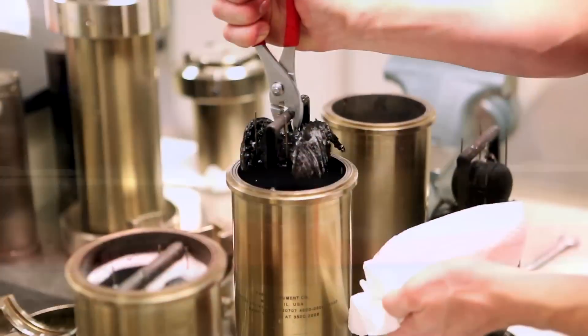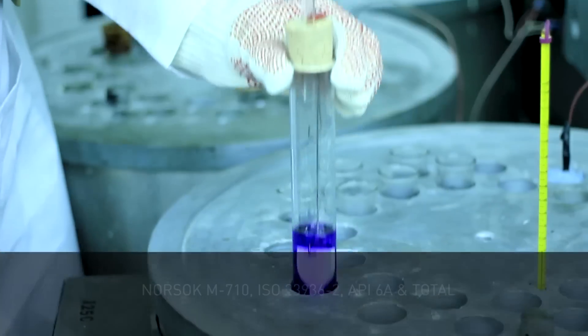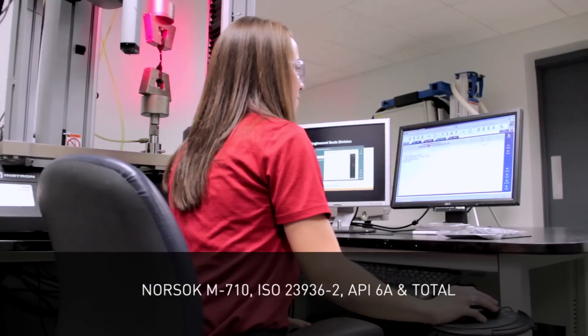We're testing our materials to some of the most stringent specifications in the market, such as NORSOK, ISO, API 6A, and TOTAL.